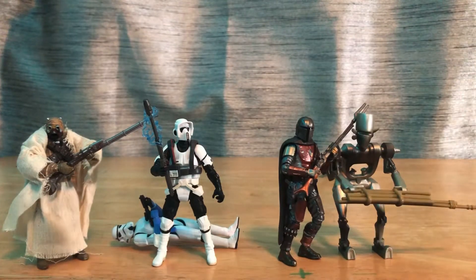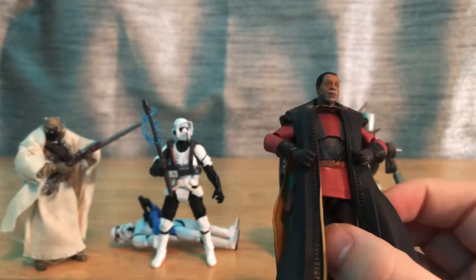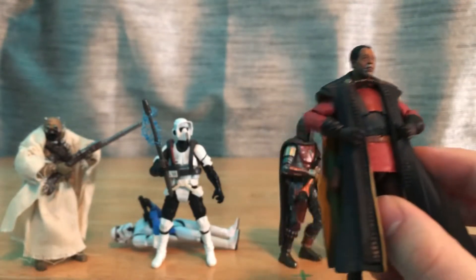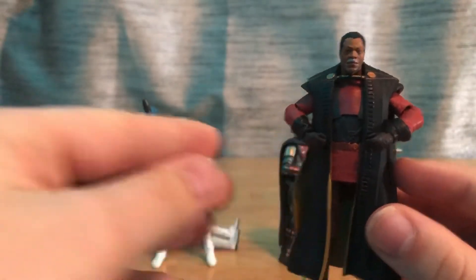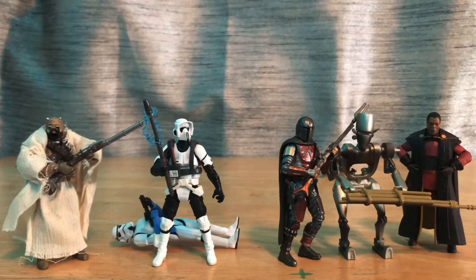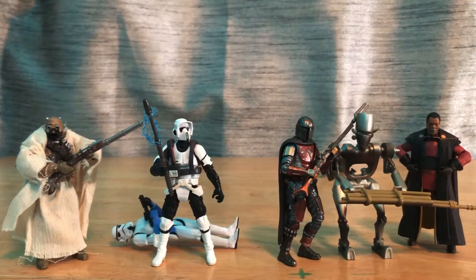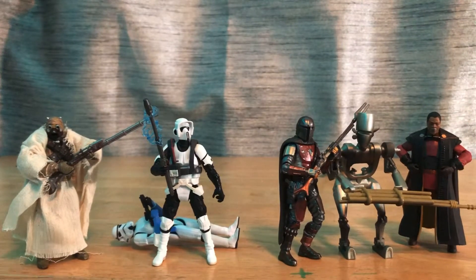Greef Karga I picked up because I needed someone to go with my Mando, and honestly this is not a bad figure at all. The trenchcoat is removable, by the way. Those are my 3.75-inch figures — small this year, but hopefully next year I get more. I'm really looking forward to getting Montross and some of the comic collection 3.75-inch figures, plus more of those Order 66 packs and Legacy Collection stuff. We'll see. On to the Walking Dead.